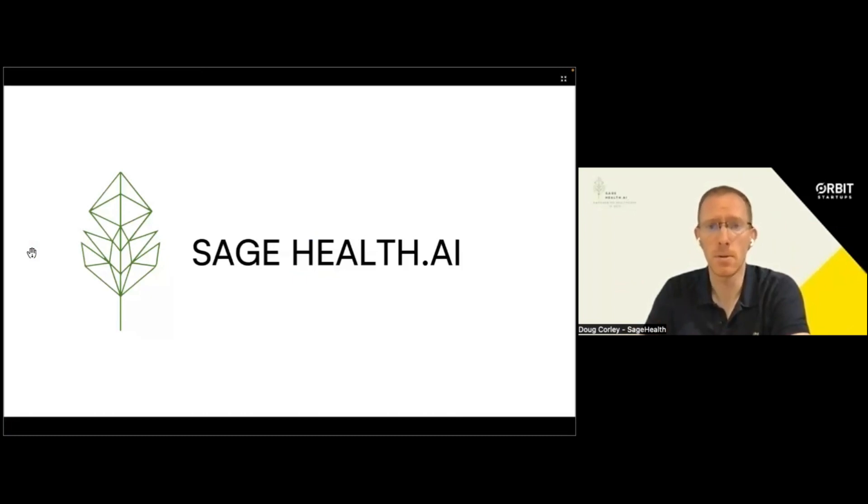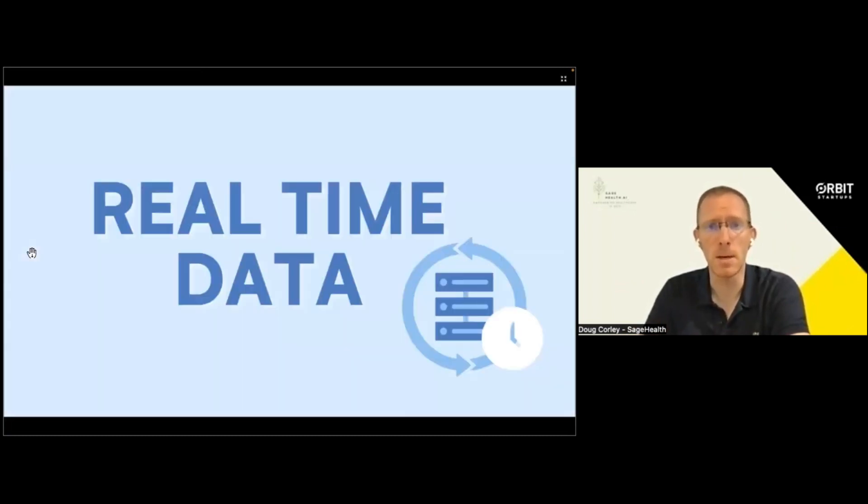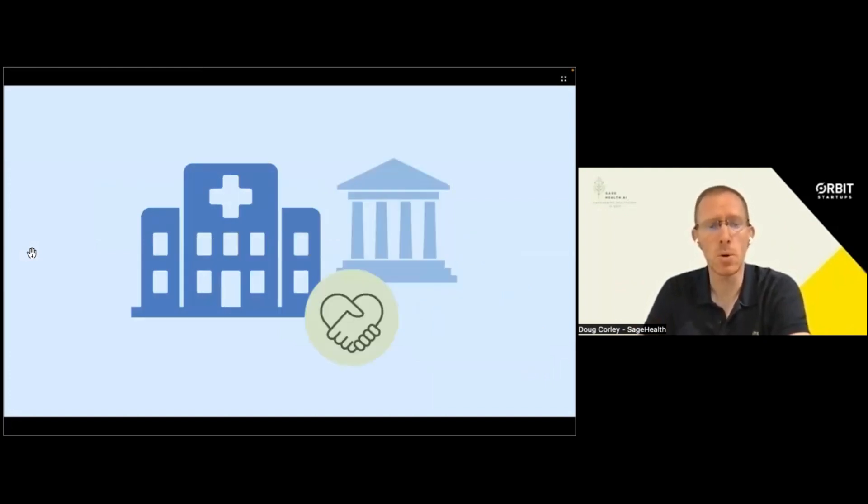We are Sage Health. With us, Vanessa's company gets real-time primary data for the health industry to enter emerging markets. Let me show you how it works.